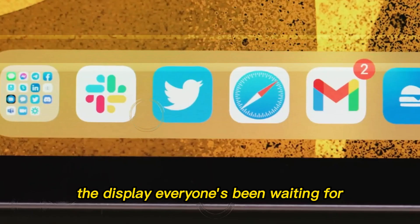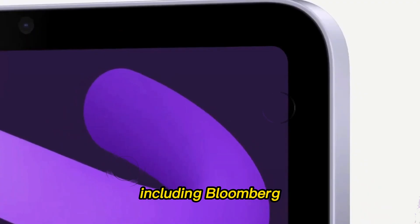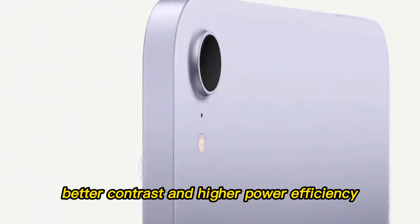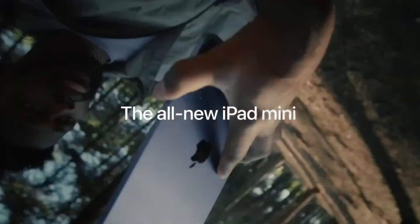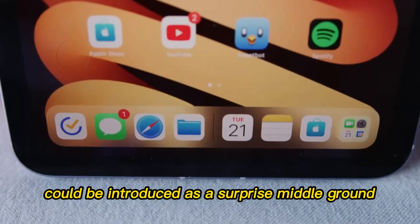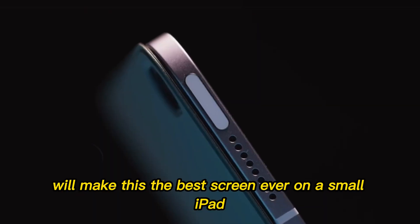The display everyone's been waiting for — OLED finally arrives. This is the upgrade that fans have been asking for since 2019, and it's finally here. Multiple reliable sources, including Bloomberg and display supply chain consultants, suggest that Apple has secured OLED panels from Samsung for the iPad Mini 8. This means richer colors, deeper blacks, better contrast, and higher power efficiency. Reading, watching movies, or even drawing will feel far more immersive. Apple may opt for a single-stack LTPS OLED panel, likely capped at 60Hz, but there's buzz that a 90Hz refresh rate could be introduced as a surprise middle ground, giving users the fluidity of ProMotion without draining too much power. Even if it stays at 60Hz, OLED's crisp quality alone will make this the best screen ever on a small iPad.